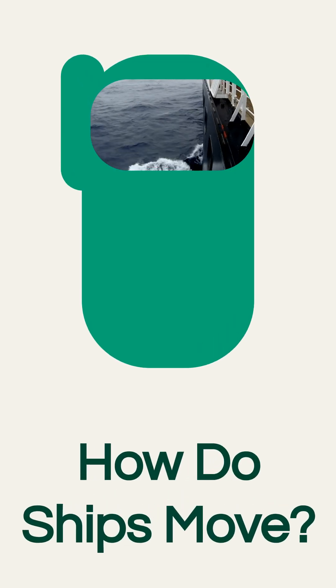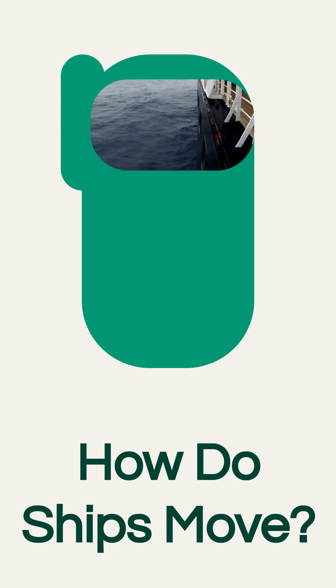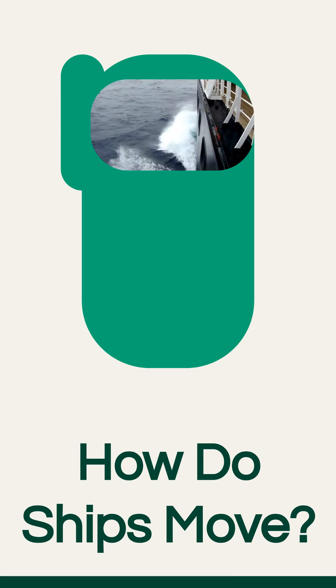Have you ever wondered how those massive ships gracefully glide across the ocean? Today, we're diving into the fascinating world of ship propulsion and movement. At its core, ship movement relies on a powerful propulsion system. Let's explore how it all works.